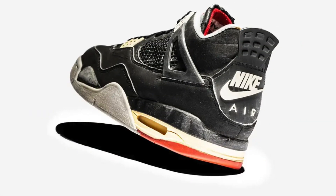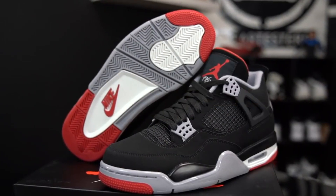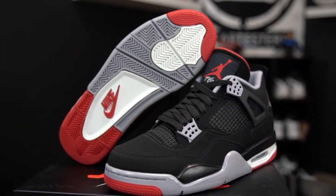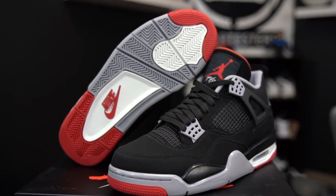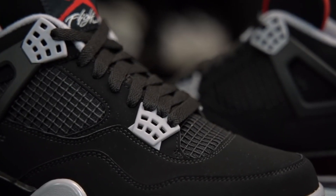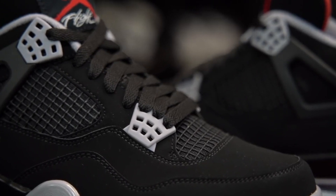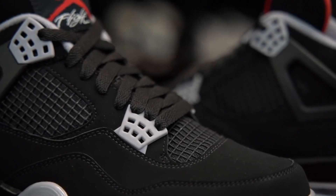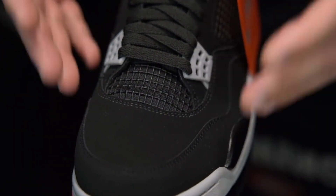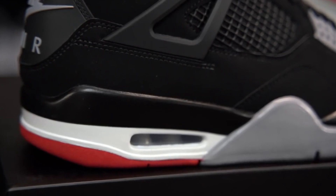Nike Air Jordan 4 Bred, 1989. The 1989 All-Star Game in Houston was made even more exciting when Jordan stepped on court debuting this now iconic colorway. Sneakerheads were hooked from day one, and today these are still remembered as one of the best. A perfect match for a Chicago Bulls jersey, Michael Jordan would be seen almost entirely in these across his winning streak throughout 1989 and 1990.